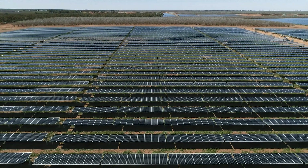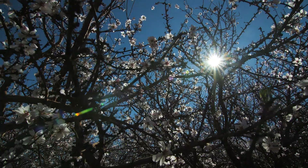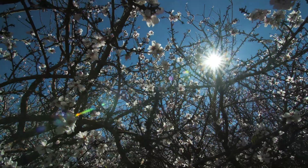The solar industry, and in particular utility scale solar like the Bannerton Solar Park, is of key importance to the Clean Energy Finance Corporation and is a key pathway to decarbonising the Australian grid.